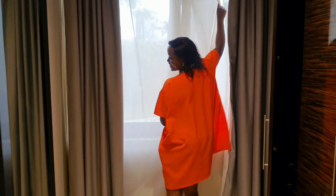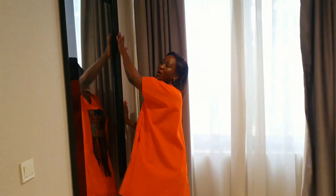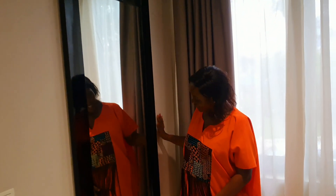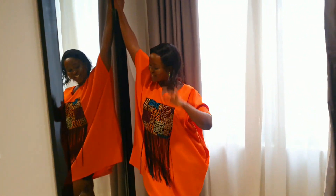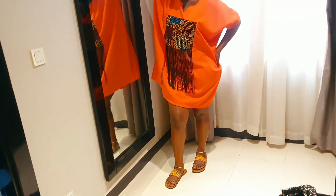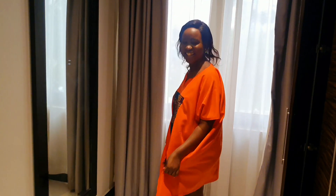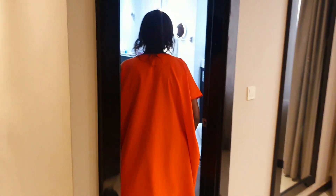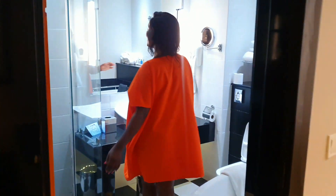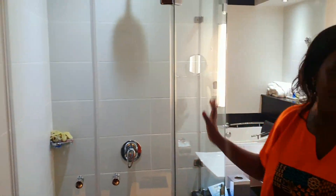And here is the beautiful wall mirror they've put for us. Hello there! You can use it to take your photos, do whatever shots you want, or just confirm how beautiful your outfit is.